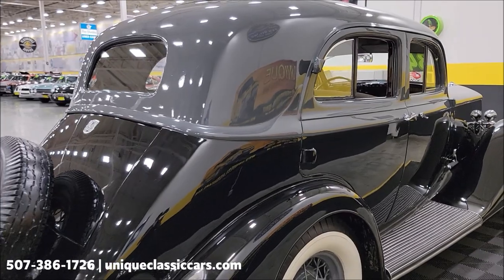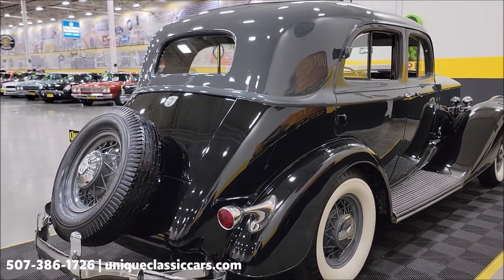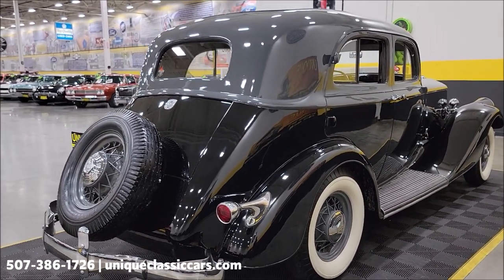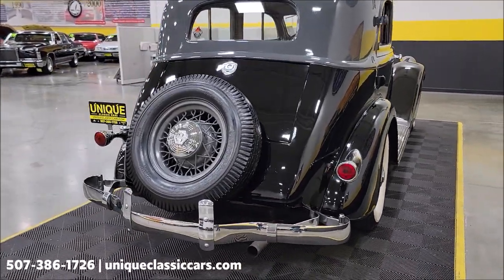A three-speed manual is paired up with that inline eight cylinder. It does have freewheeling mode. We do consider trades, financing is available, and of course we can assist with transportation. This vehicle may also be eligible for an extended service contract.